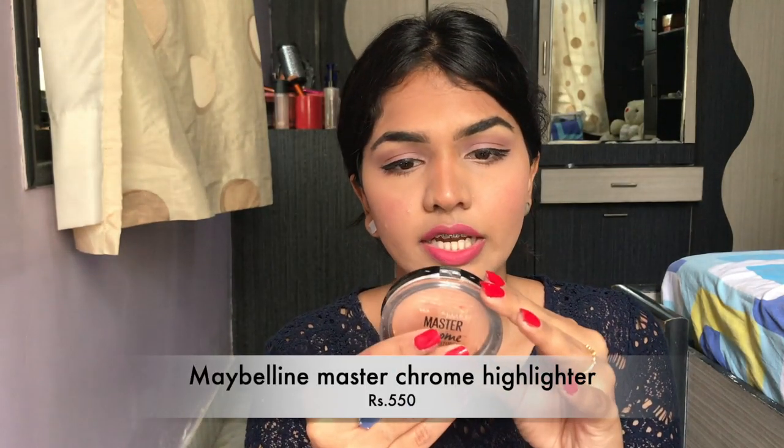Now I'm going in with a little highlighter — this is the Maybelline Master Chrome in the shade Molten Gold. It just brings so much life to your face.